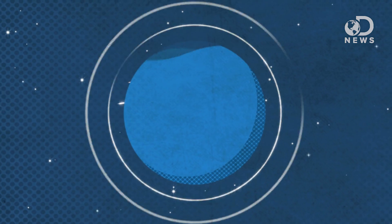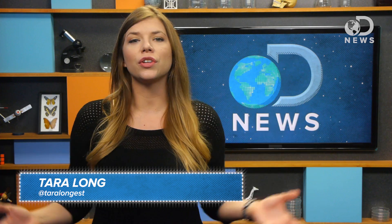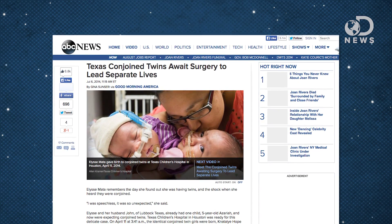Conjoined twins are an incredibly rare phenomenon with an extremely poor prognosis. So how does a surgeon actually go about separating them? Hey guys, Tara here for DNews. There was a pair of conjoined twins born in Texas back in April who in a few months will be undergoing separation surgery. It's an incredibly risky procedure that's only performed when doctors are convinced that their present quality of life is so low the surgery is basically necessary.